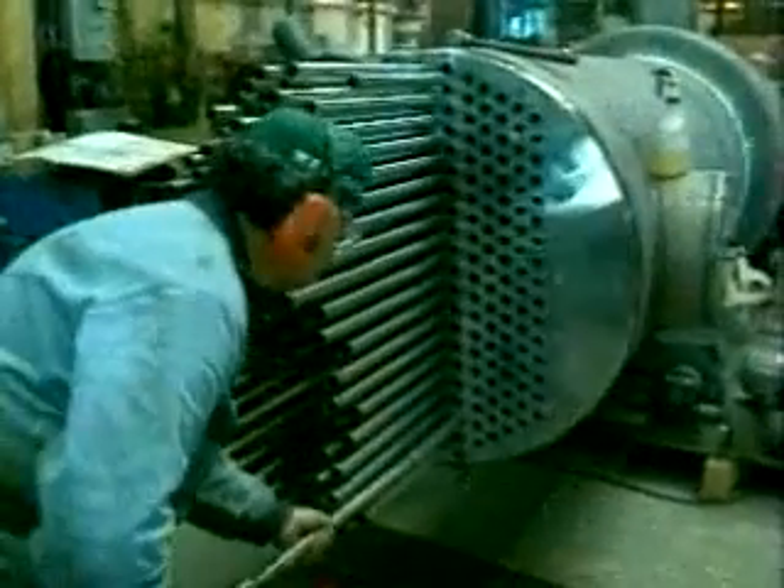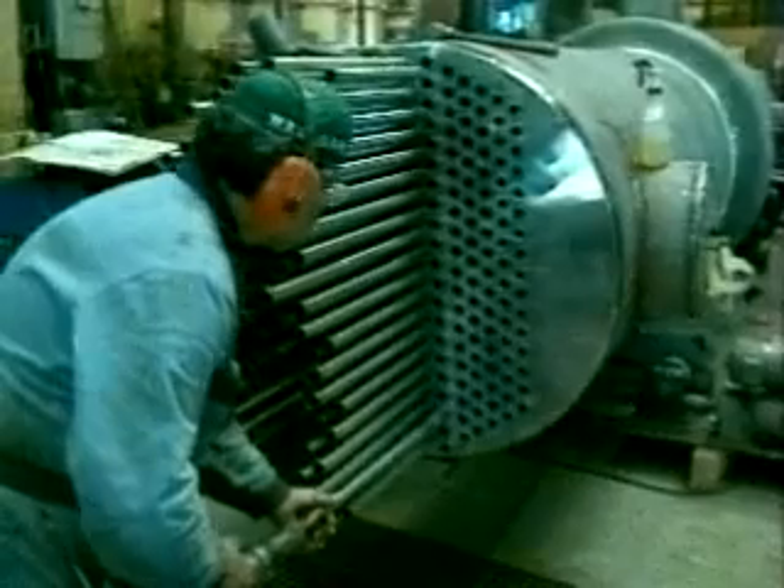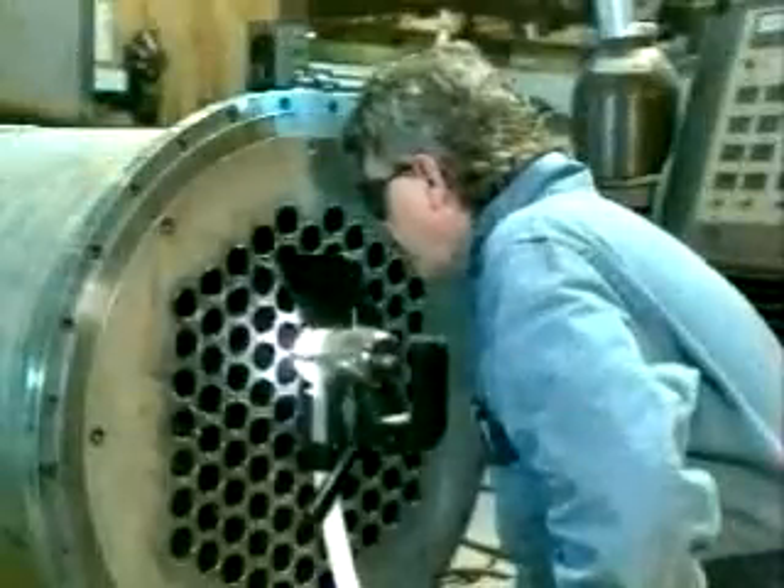Whether you're fabricating heat exchangers or any other tube sheet application, ArcMachine's tube sheet welding systems can provide increased weld quality, fewer reworks, faster production rates, and significant overall cost savings. I'm going to AMI — no doubt whatsoever. There's only one company that can do it.